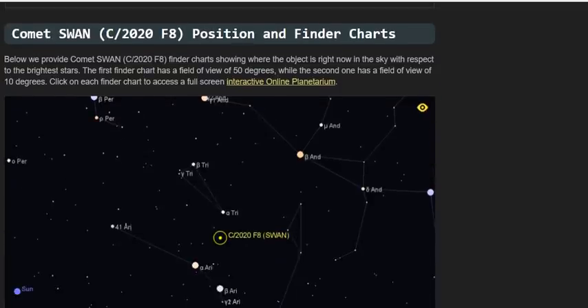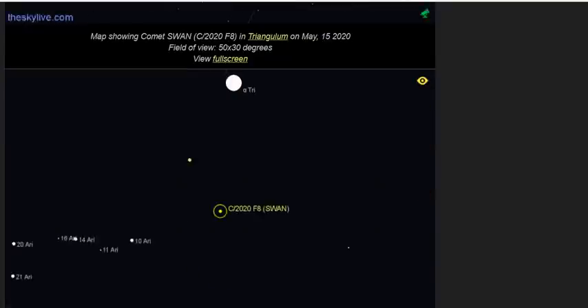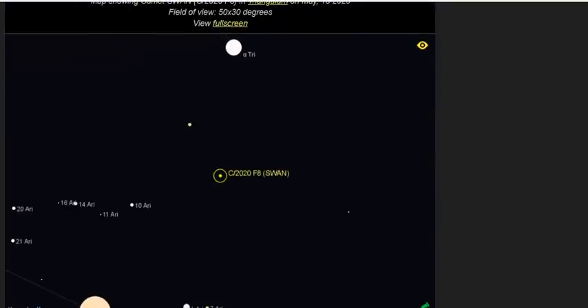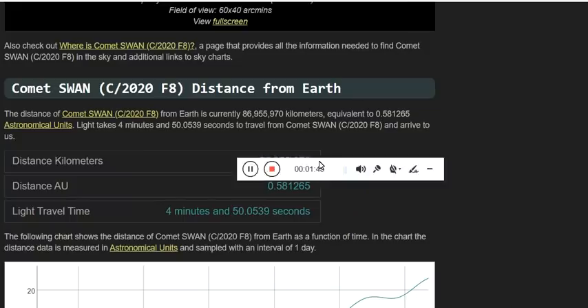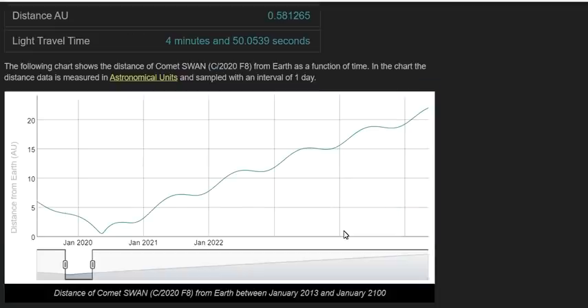Here is the position in the Triangulum constellation currently, and you can scroll down for magnitude and other data from the link below. The closest approach at 0.579 astronomical units will be today, which is why we're doing this video.